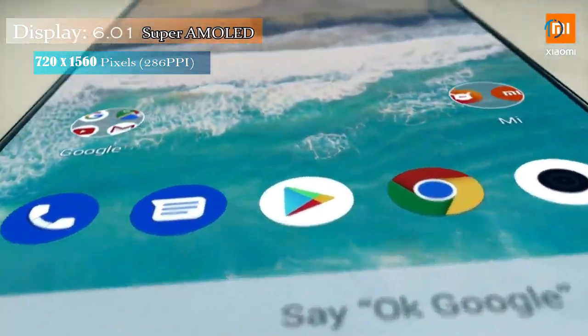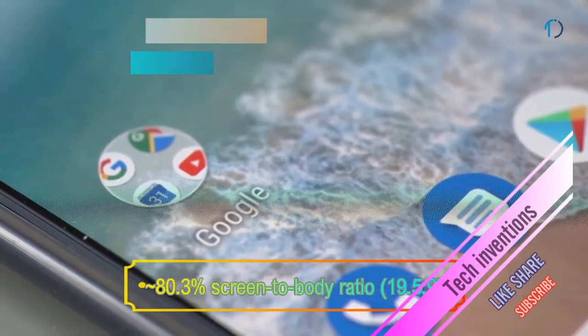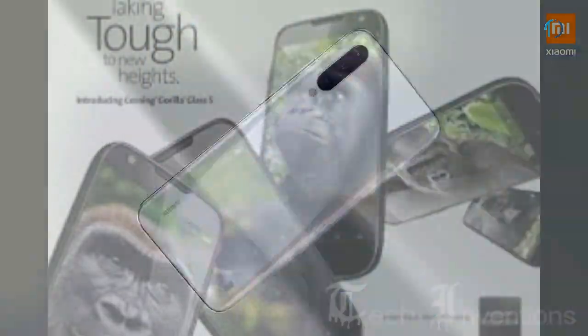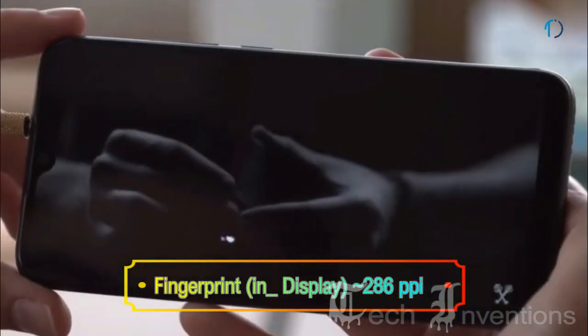Mi A3 smartphone has a 6.01-inch super AMOLED touch screen display with 80.3% screen-to-body ratio and an aspect ratio of 19.5 by 9. It has Gorilla Glass 5 protection on the front as well as on the back side. It has an in-display fingerprint sensor with an image density of 286 ppi.